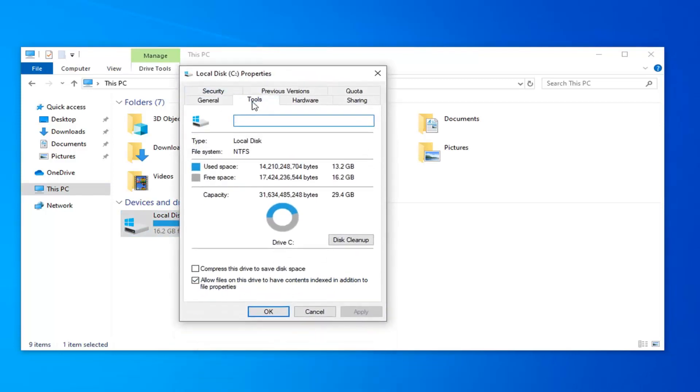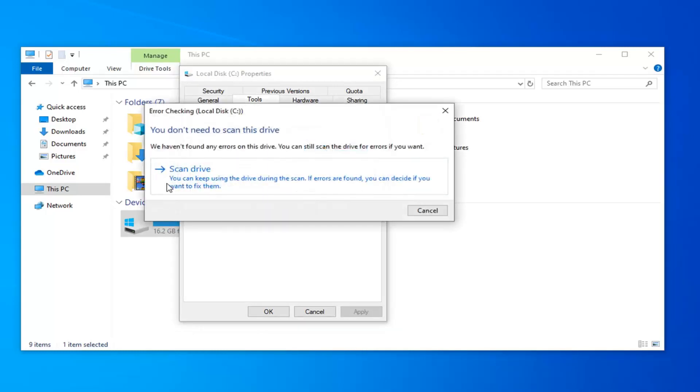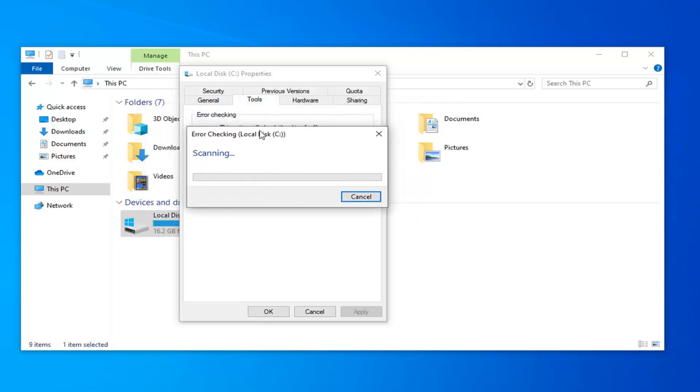Select the Tools tab, and underneath Error Checking, this option will check the drive for file system errors. Go ahead and left click on the Check button. Select Scan Drive — you can keep using the drive during the scan. If errors are found, you can decide if you want to fix them. I would suggest closing and saving any open applications just as a precaution.